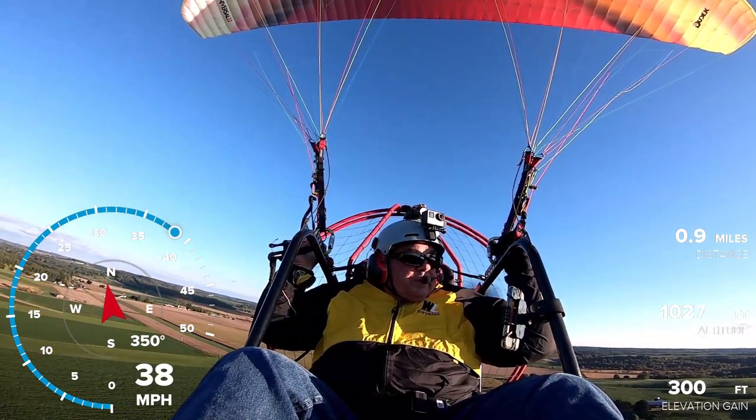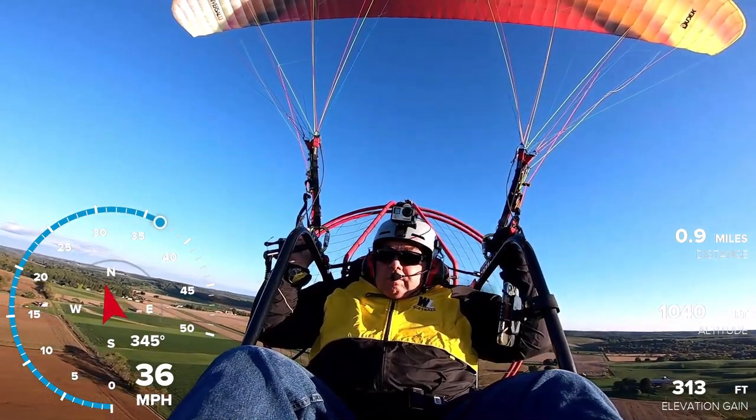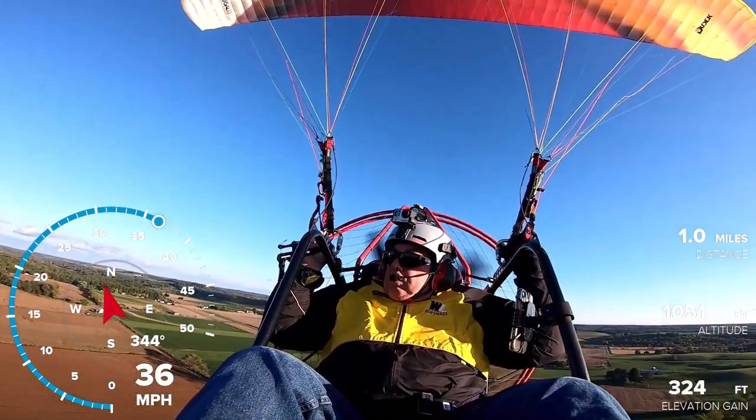We're going to go out here and try to look at some fall leaves. They haven't quite changed — they're starting to change, but they're not quite there yet.